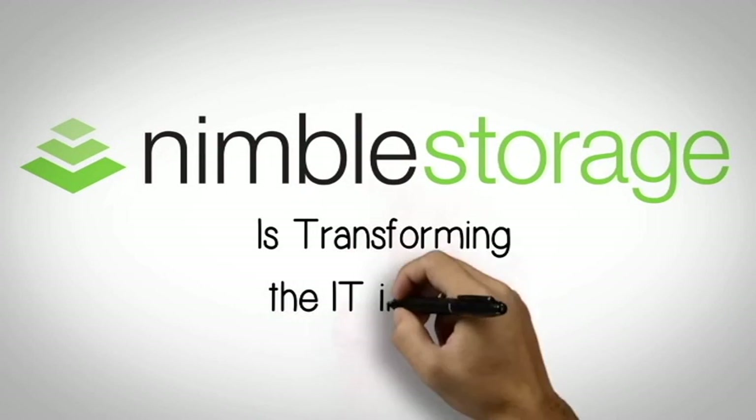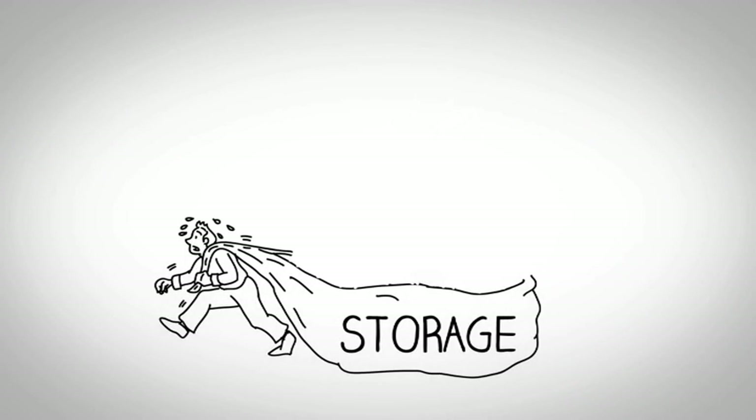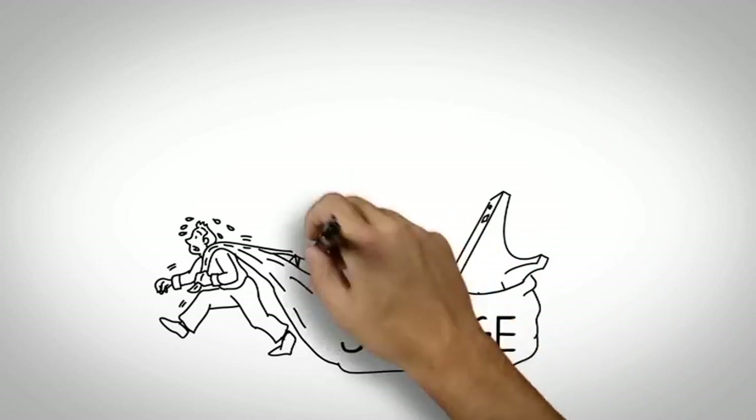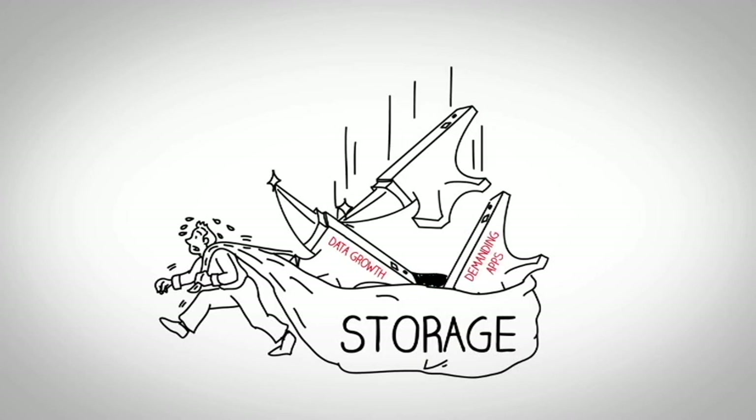Nimble Storage is transforming the IT industry. Storage has always been a huge pain point for IT organizations, burdened by explosive and accelerating data growth, demanding applications, the need for reliability and data protection, and limited resources.